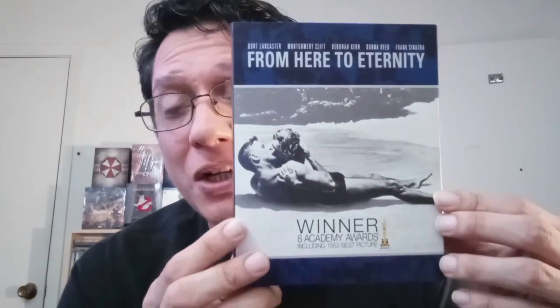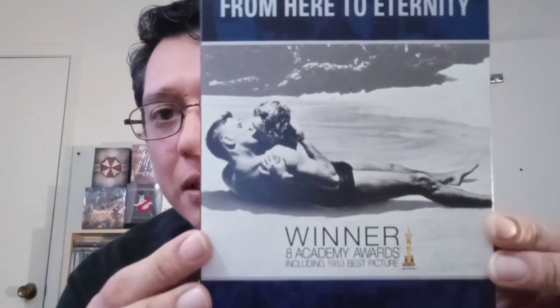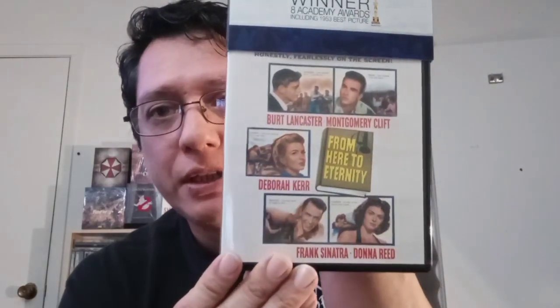Next we have From Here to Eternity — Burt Lancaster, Montgomery Clift, Deborah Kerr, Donna Reed. I just watched It's a Wonderful Life and I love that movie — it's becoming a holiday favorite. Donna Reed is amazing. And Frank Sinatra's in this too. This won eight Academy Awards including Best Picture. There's original poster art — that's cool.